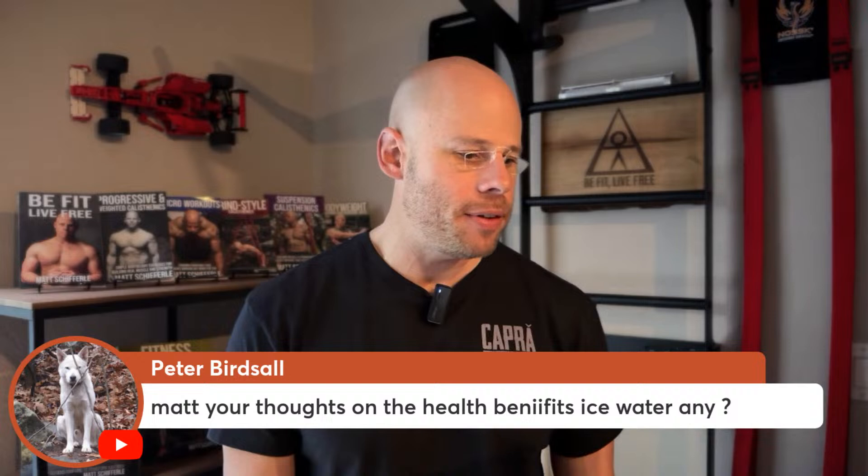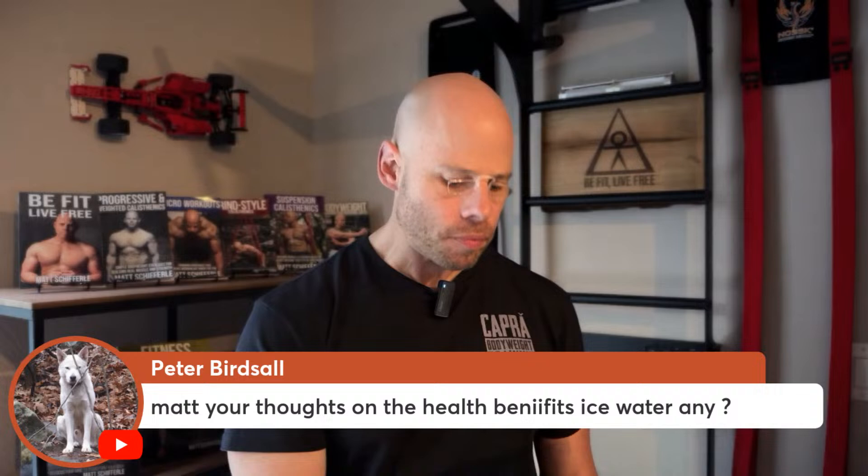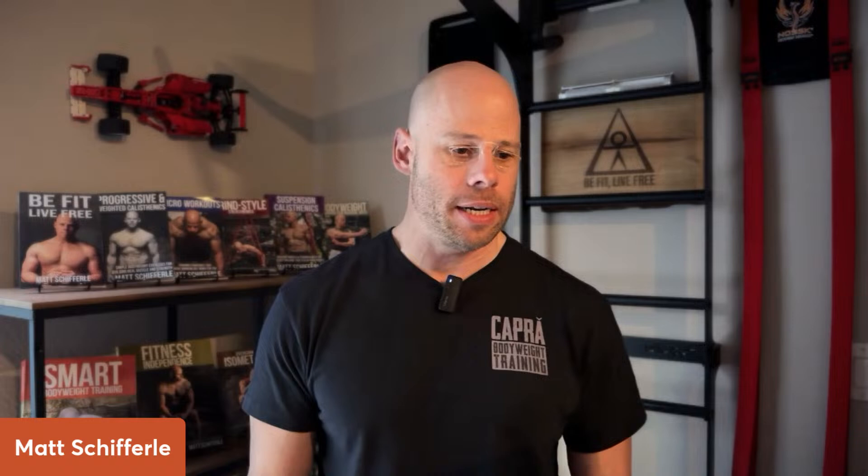Peter follows up on the healthy benefits of ice water — whether drinking it or submerging. I grew up hearing all kinds of things about ice water, but usually they're minute little influences that don't really matter. I drink ice water because it's refreshing, especially on a hot day — I don't care about the other little details because they're probably too small to really matter.